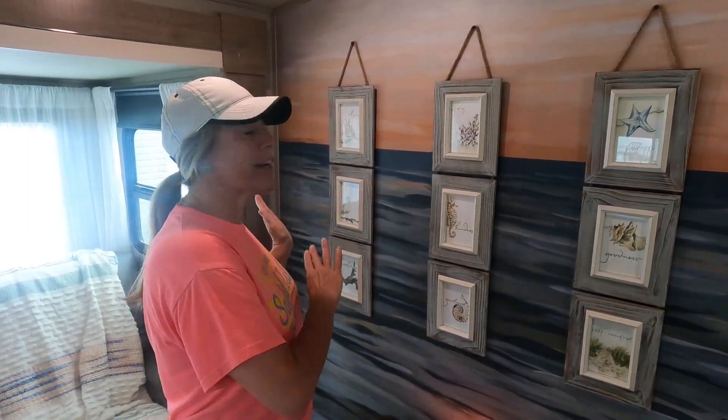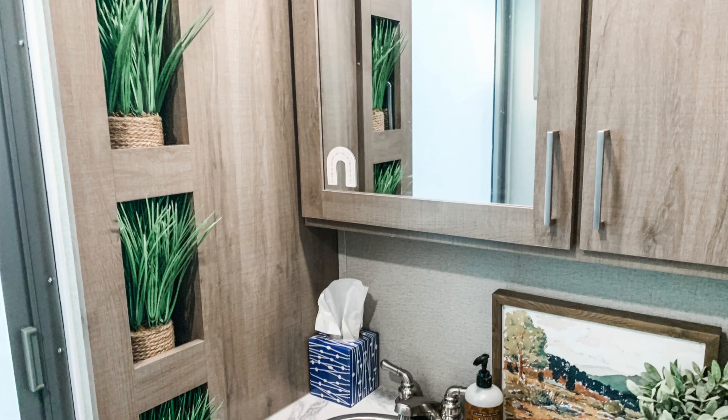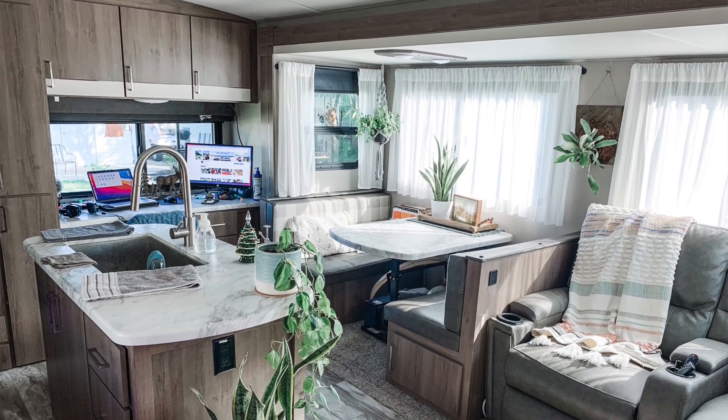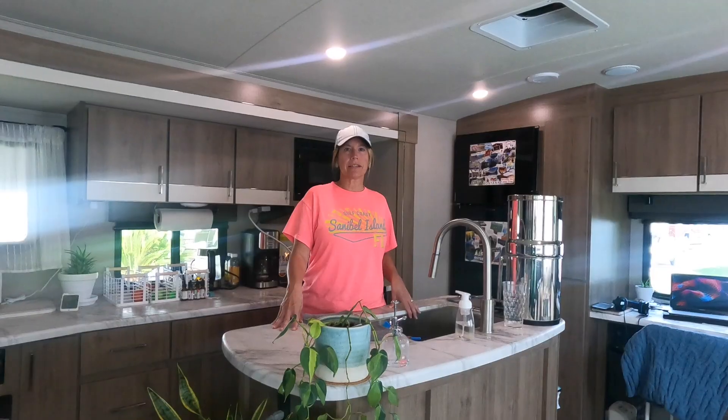Now I get to talk about the fun part — the inside of the RV. We have had a lot of fun over the last year decorating this rig. There are a lot of little places throughout the RV that you can add cozy touches to just to make it feel more like home. One thing that has felt like a total luxury in this rig is having this kitchen island — I absolutely love this island.